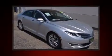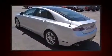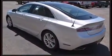Discerning drivers will appreciate the 2014 Lincoln MKZ. This four-door, five-passenger sedan has not yet reached the 20,000-mile mark. It features an automatic transmission, front-wheel drive, and a refined six-cylinder engine. The engine breathes better thanks to a turbocharger, improving both performance and economy.